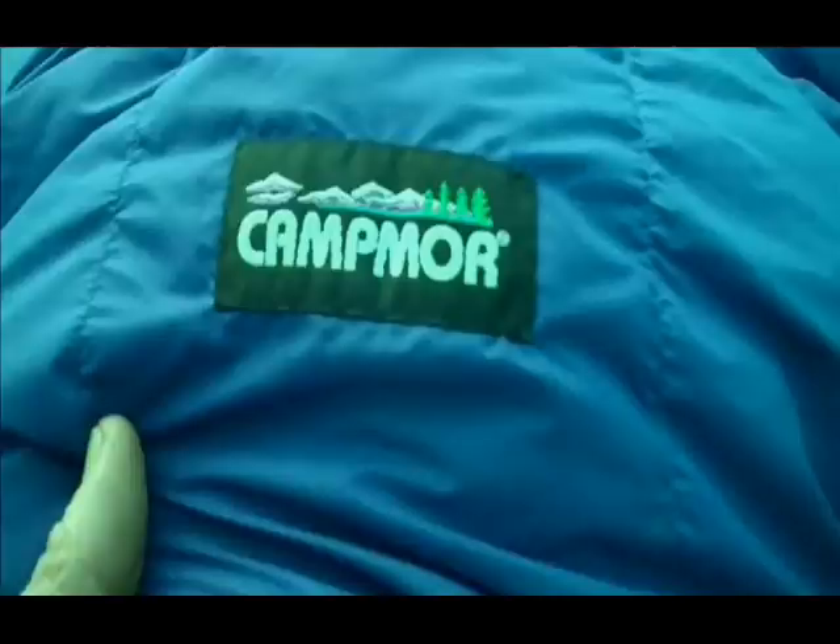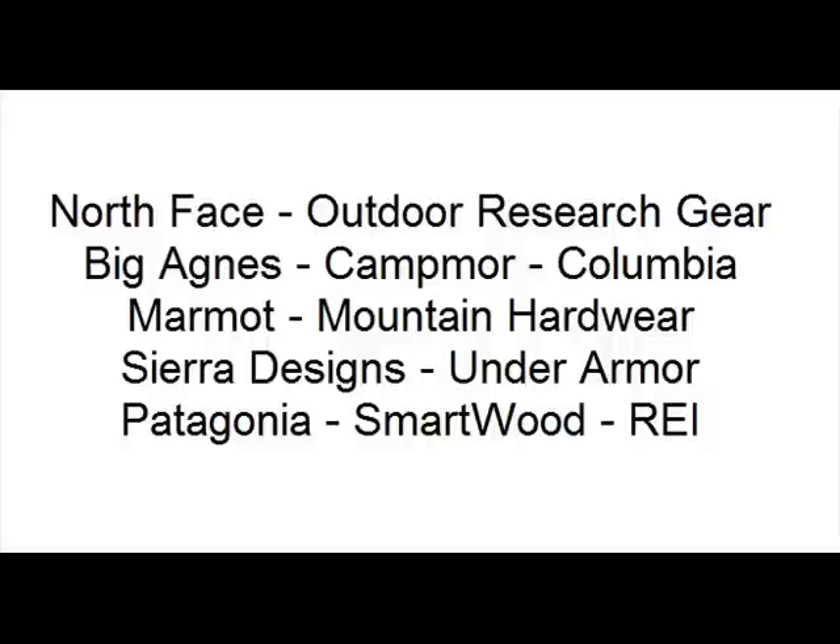I consider many other companies to be reliable when it comes to outdoor clothing. One company is Smartwool — they sell many items, including base layers, that are merino wool. Merino wool comes from merino sheep and makes outstanding cold-weather clothing. Merino wool is not cheap, but it is quality stuff, and if we can afford it, why not?